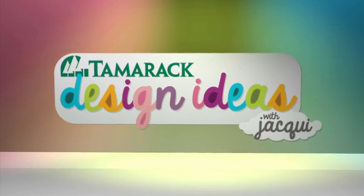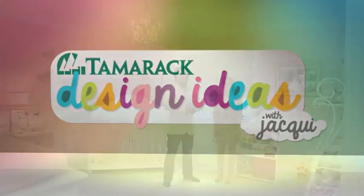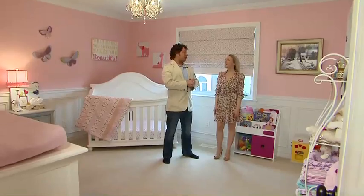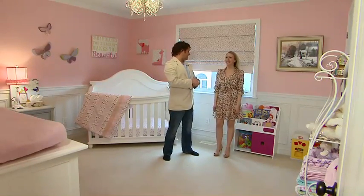Design Ideas with Jackie, presented by Tamarack Homes. Welcome back to Live at Five — thank you so much for being here. Jacqueline Collier joins us once again for some interior design ideas.